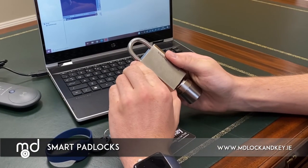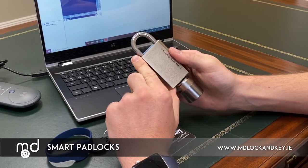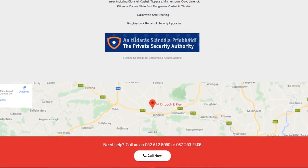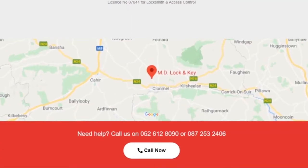For more information, please feel free to contact us or to see a live demonstration of this product. Why not call to our showrooms in the Artguiha Business Park, Clomel County Tipperary.